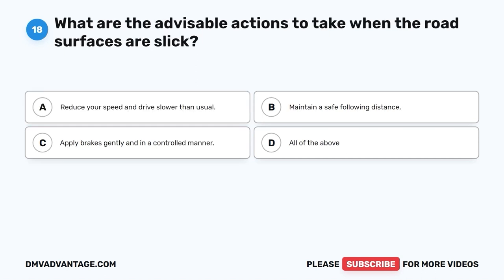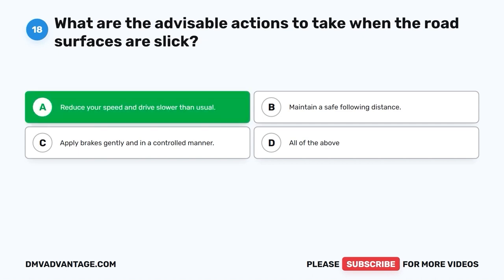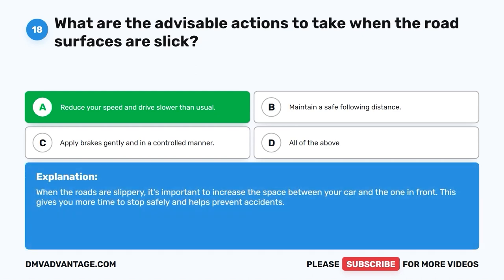Question 18. What are the advisable actions to take when the road surfaces are slick? A. Reduce your speed and drive slower than usual. B. Maintain a safe following distance. C. Apply brakes gently and in a controlled manner. D. All of the above. The correct answer is A, reduce your speed and drive slower than usual. When the roads are slippery, it's important to increase the space between your car and the one in front. This gives you more time to stop safely and helps prevent accidents.